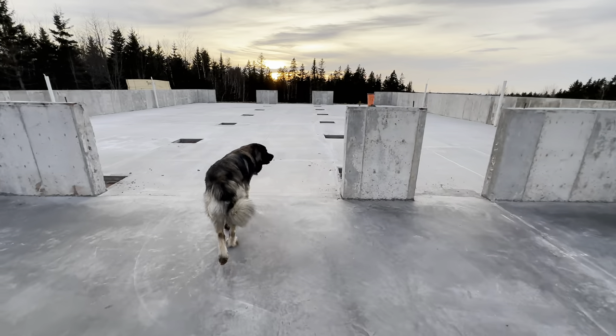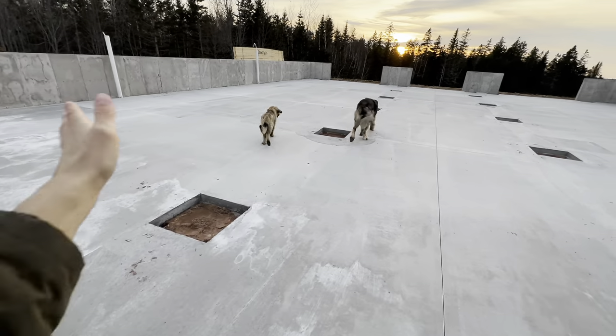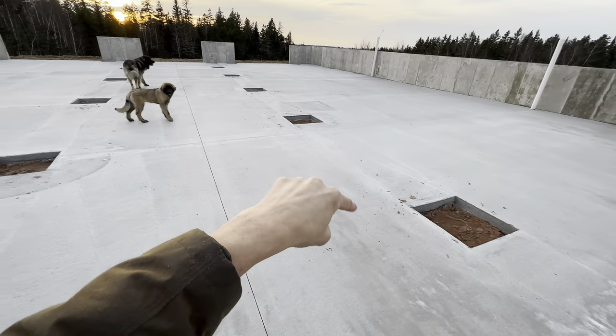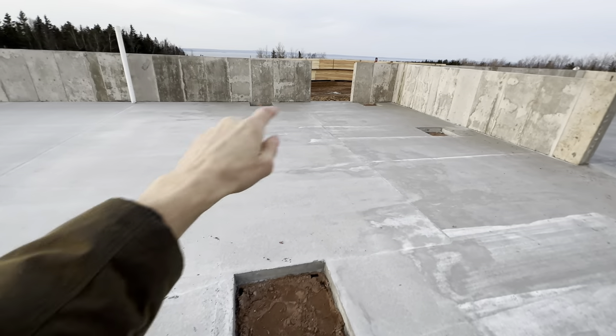For the cows, there'll be an alleyway that goes all the way down with a pen or pens on this side and on this side. They'll put their heads through and eat in the clean space here, and my dairy cow will go in this area.